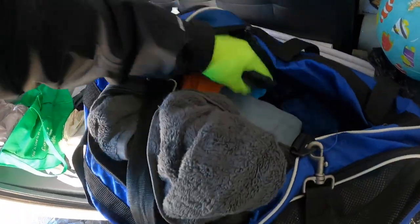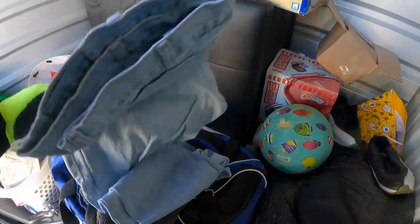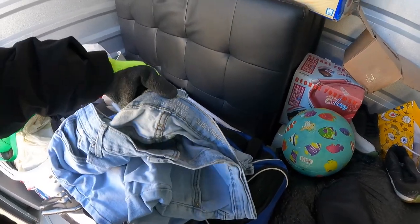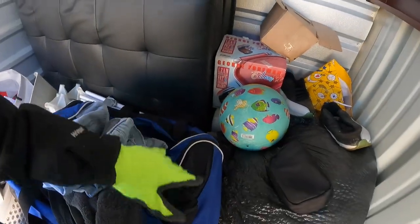We have a pair of jeans, we have more rubber gloves — what is up with all those gloves? A pair of Levi's. Definitely worn to death.